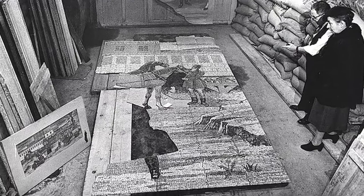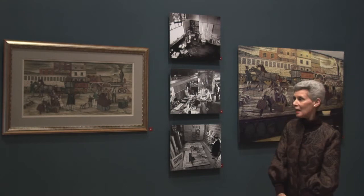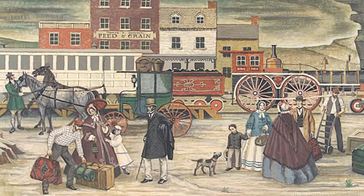You can see the whole process, but we also have — if you note in the black and white photograph — there's a small-scale study in color on the left, and we have that actual study here in the exhibition.